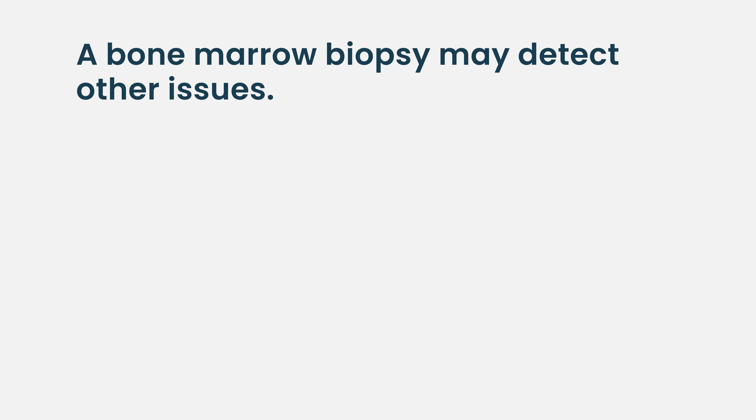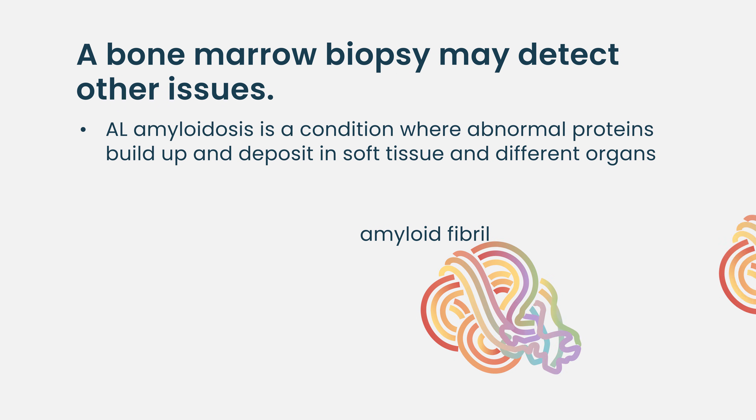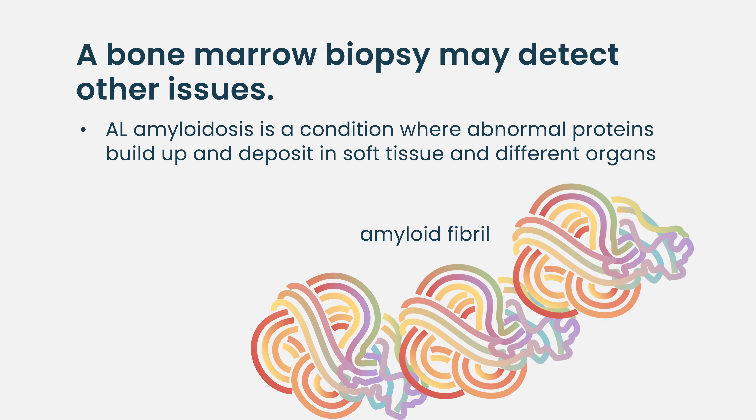Other useful information from the bone marrow biopsy: there have been cases where on the bone marrow biopsy I see other issues going on. For example, AL amyloidosis, which is a qualitative issue where the proteins — in addition to the cells being a problem — are forming clumps. That's helpful to know because that can cause additional problems. So the hierarchy of genetics is the biggest part of it.